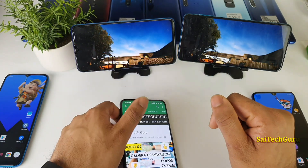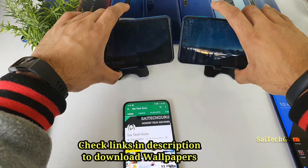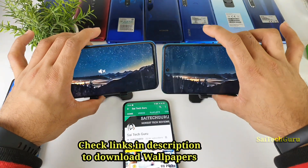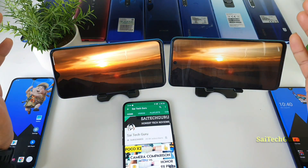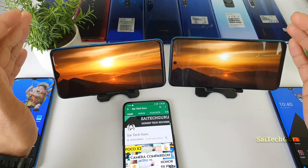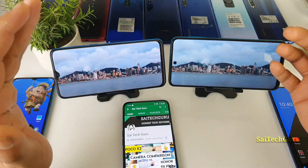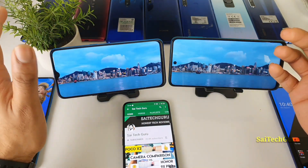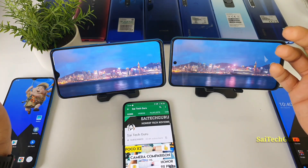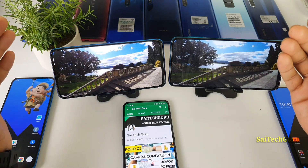Let's get started with a display comparison of both phones — Realme X2 vs POCO M2 Pro. One thing you need to know is that both phones have different display technologies: one has an AMOLED panel and one has an IPS LCD panel. If you ask me personally, I am definitely a big fan of AMOLED panels, which have the advantage of always-on display functionality and look very good in terms of color saturation and contrast levels.